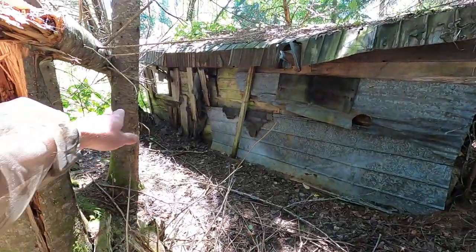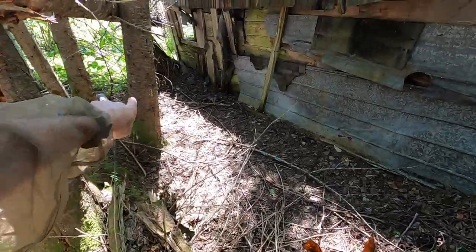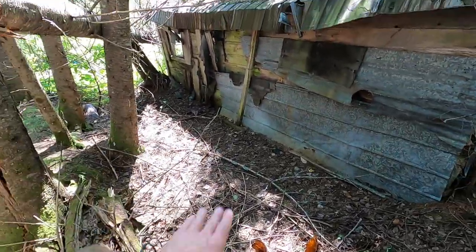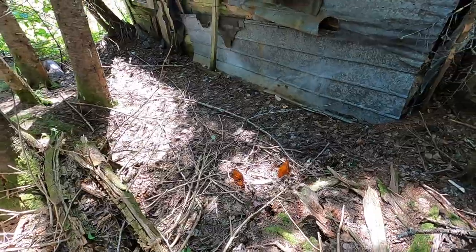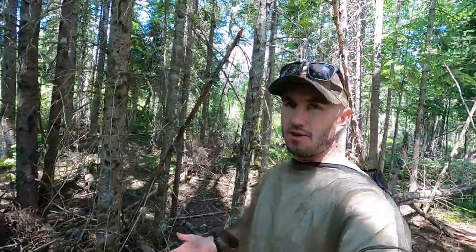It looks like there was maybe a woodshed or overhang or something in this area that has since rotted away. I know he did a lot of trapping and hunting in the area, so maybe that's where he would skin, fur, and things like that.